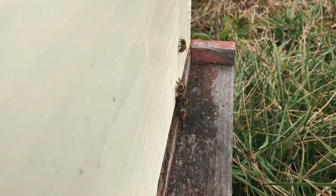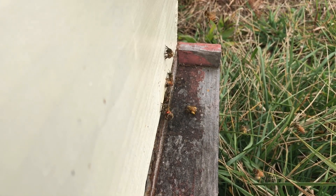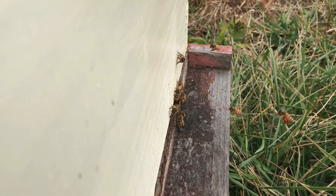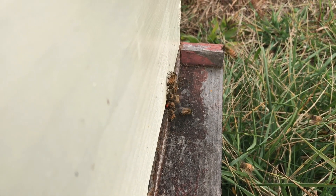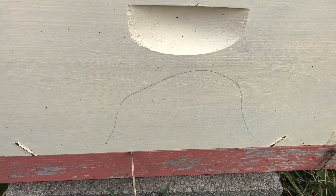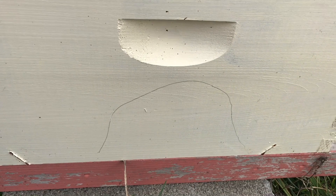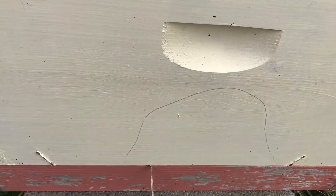...they're flying, they're bringing back resources — the colony is in active mode. See all that pollen? This is January 15th, it's crazy. But when they get active, just like us, when they work more they need to eat more, so they start consuming stores in these colonies.